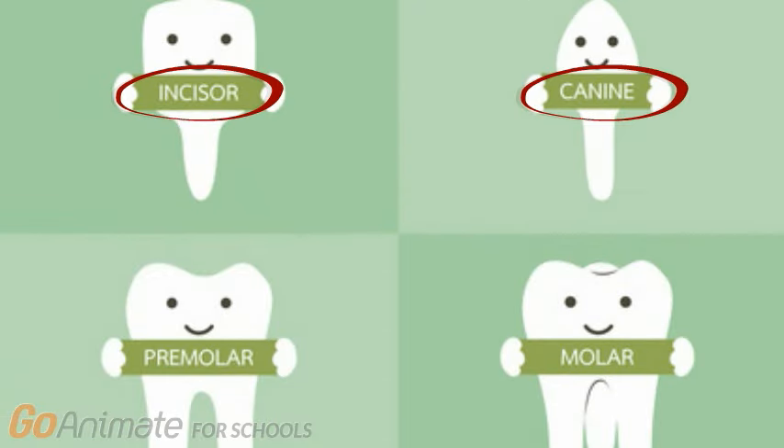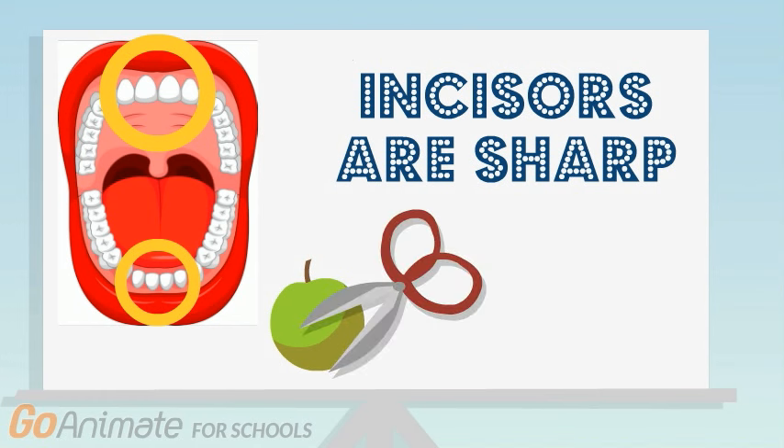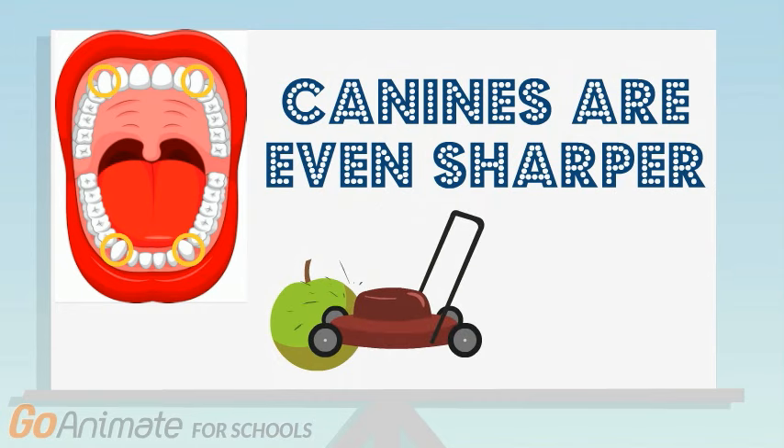There are four different types of teeth. Incisors are sharp and they help with cutting your food into small pieces. Canines are the sharpest teeth, so they're used for tearing your food apart.